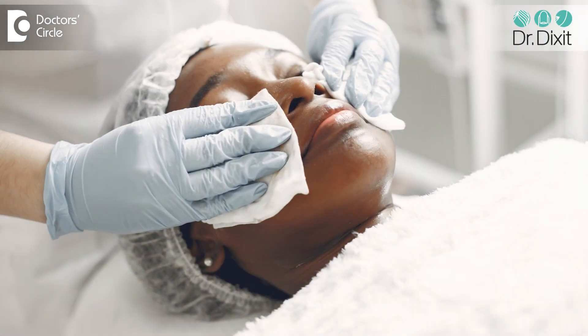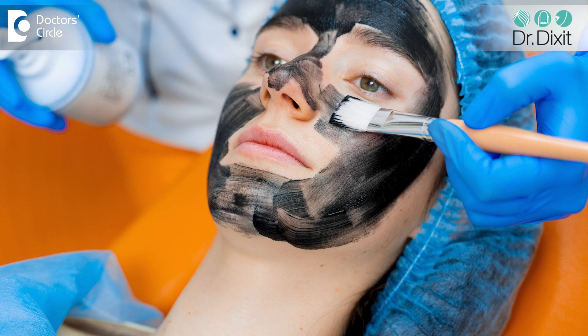The peel is applied after cleansing of the face in an even manner to the whole face. It is left on for a period of 5 to 10 minutes depending on the nature of the problem, and then neutralized.